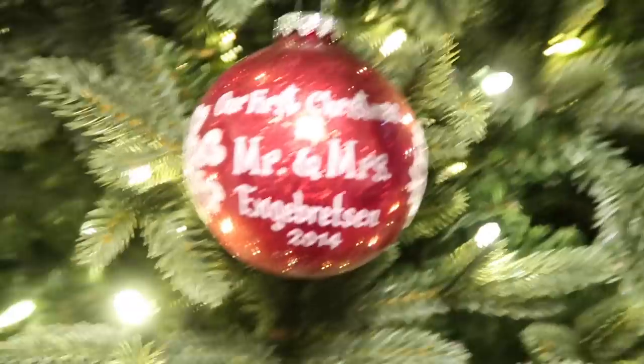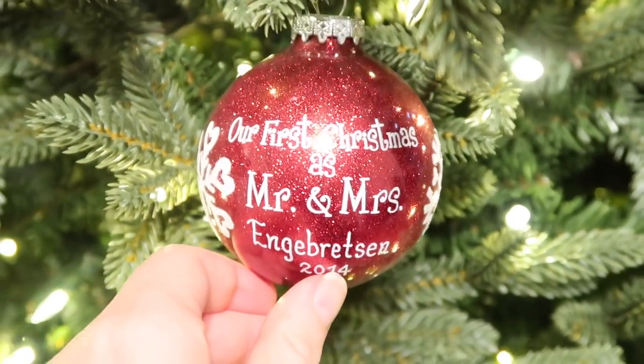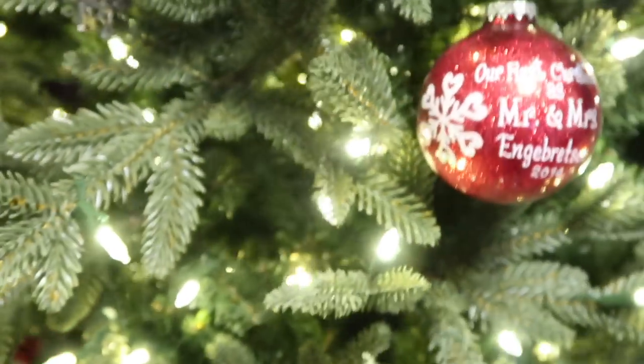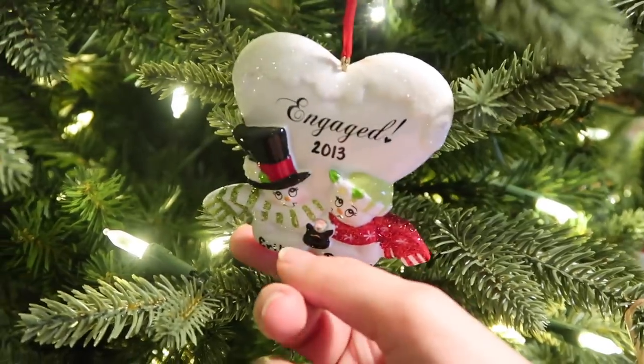Up here we have Rudolph with my name on it, because I love Rudolph and it's also a rare occasion when I find things with my name on it. This one is from Bronner's — a custom-made one that says 'Our First Christmas, Mr. and Mrs. Ingebretsen, 2014.'